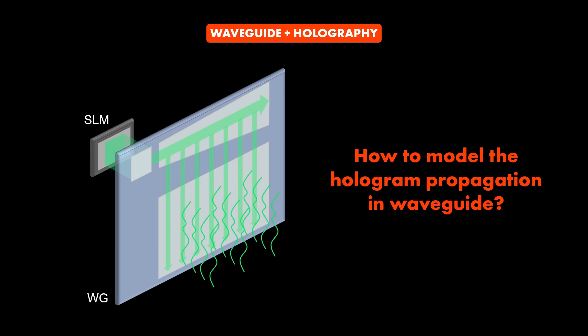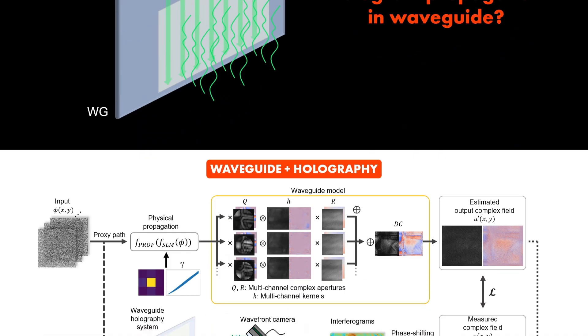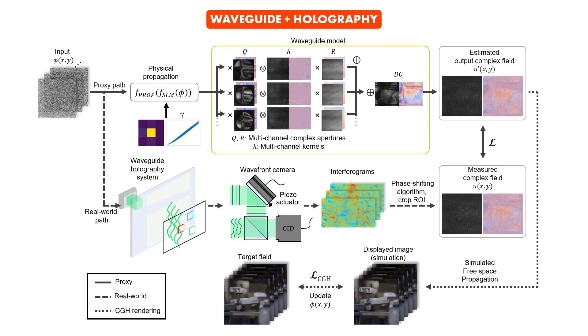So, how can we model the hologram propagation in the waveguide? We proposed a novel representation to model waveguide propagation and an associated calibration method that uses complex-valued wavefront capture. This illustration shows the complete framework of our method. The proxy path is for modeling and the real-world path is for model calibration. Once the model is trained, we can calculate the input hologram that generates our target wavefront at the outcoupler.